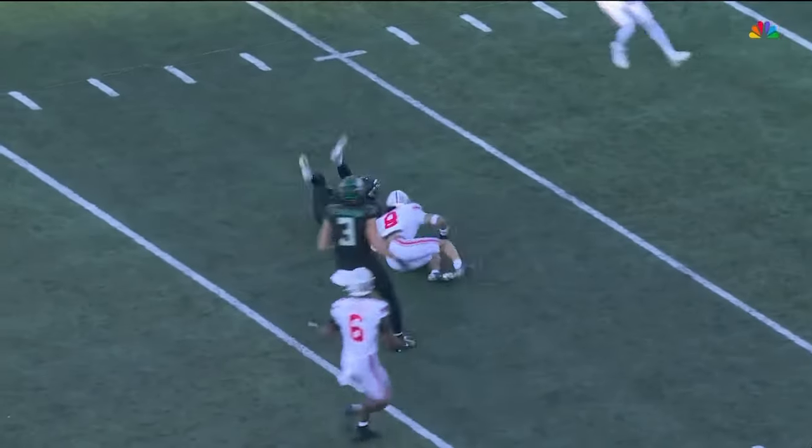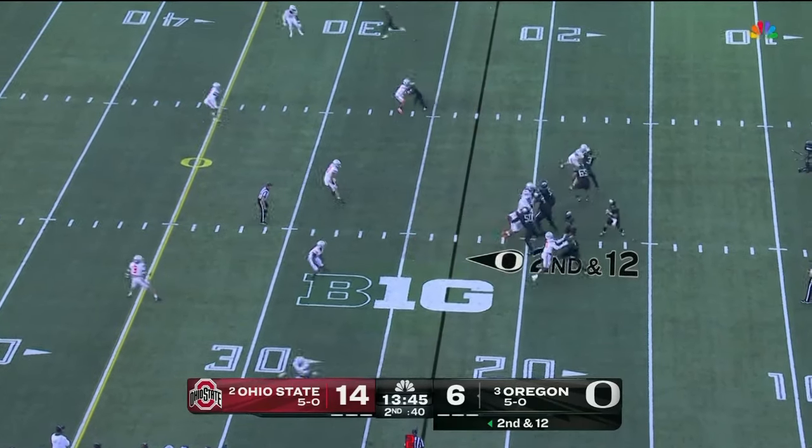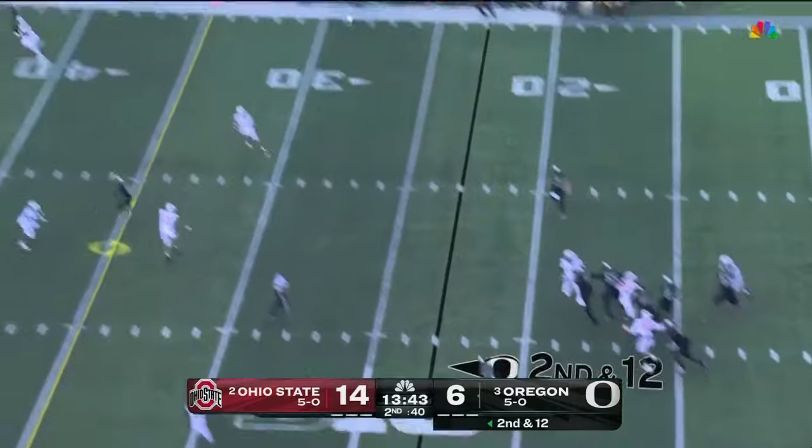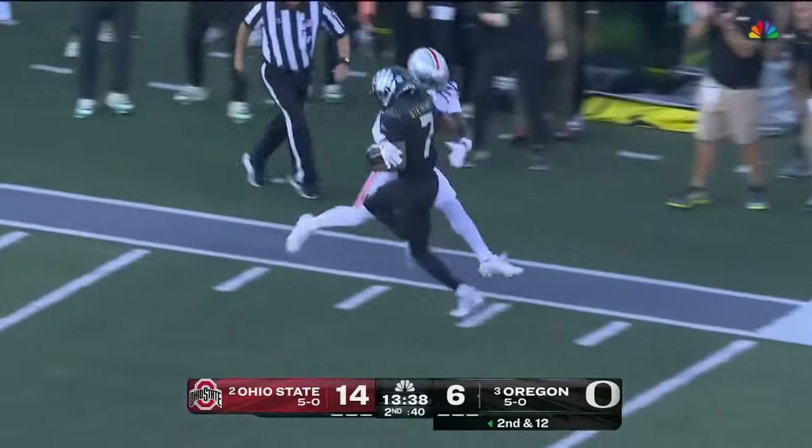Nice job by Dylan Gabriel finding All-Americans at every level. Play action pass, Gabriel in the pocket. That's a deep ball down the sideline. Stewart takes the top off.